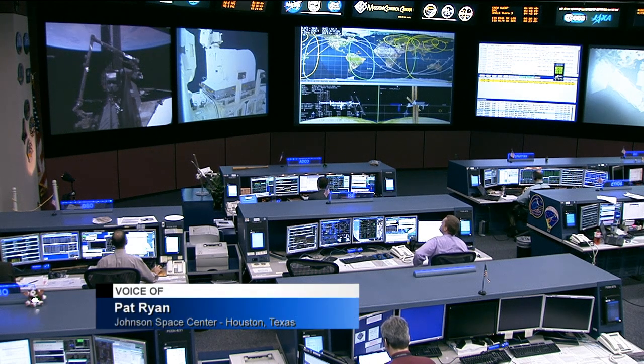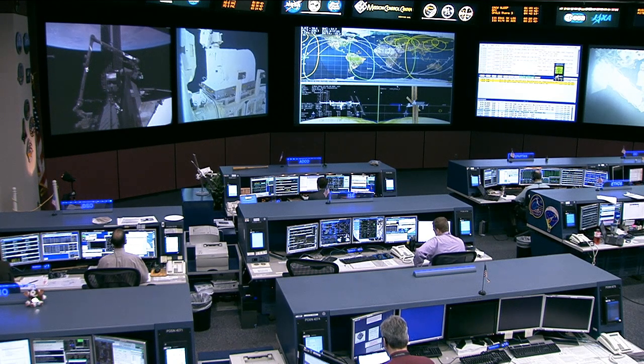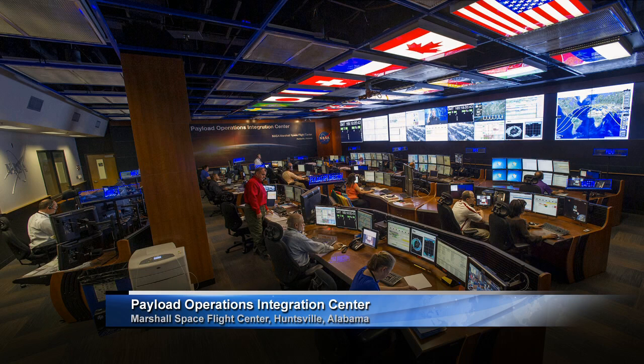This is the International Space Station Flight Control Room at NASA's Johnson Space Center in Houston, which is in charge of overall operations for the station. The Payload Operations Integration Center at NASA's Marshall Space Flight Center works with the crew on science onboard the station. A group of scientists at Marshall in Huntsville, Alabama are leveraging the vantage point of the ISS in Earth orbit to provide unsurpassed images of Earth.